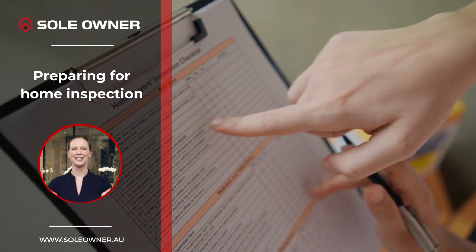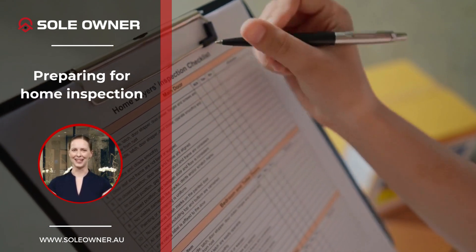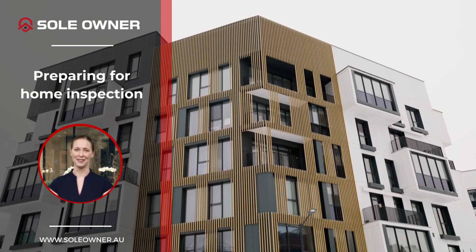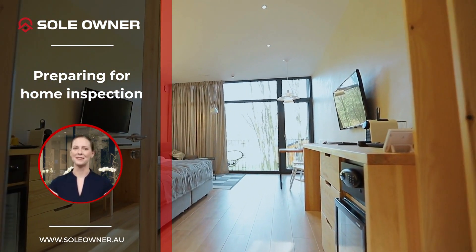Preparing your home for a property inspection is crucial to make a positive impression on potential buyers. Start by thoroughly cleaning and organizing each room, addressing necessary repairs, and staging the home to showcase its best features.